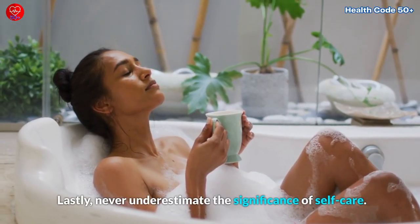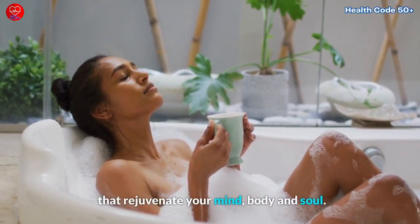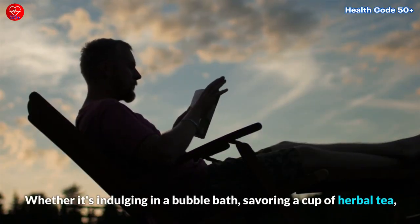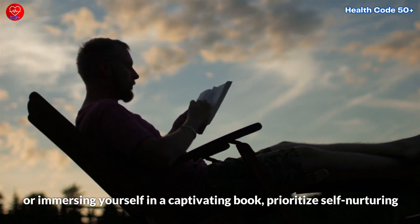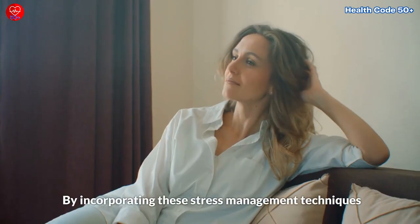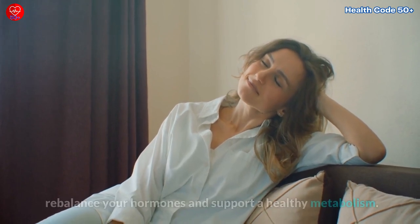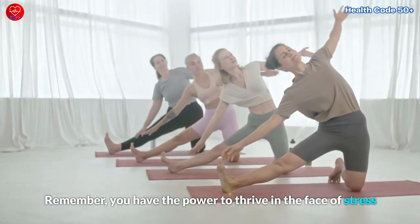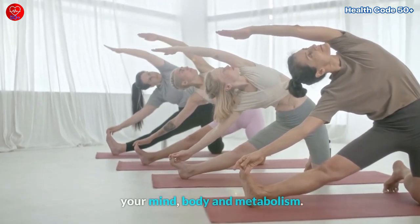Never underestimate the significance of self-care. Carve out time in your schedule for activities that rejuvenate your mind, body, and soul. Whether it's indulging in a bubble bath, savoring a cup of herbal tea, or immersing yourself in a captivating book, prioritize self-nurturing practices that lower stress levels and cultivate overall well-being. By incorporating these stress management techniques into your daily routine, you can reclaim your inner calm, rebalance your hormones, and support a healthy metabolism. Remember, you have the power to thrive in the face of stress and create a harmonious relationship between your mind, body, and metabolism.